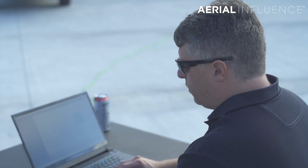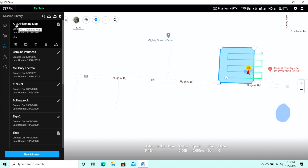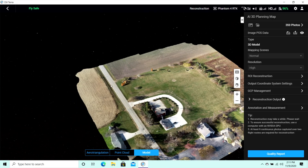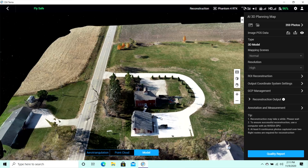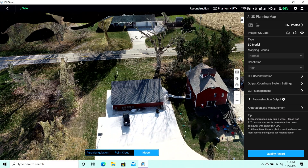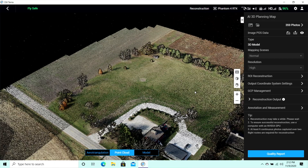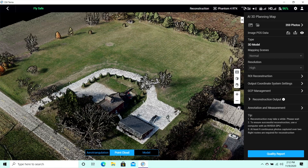The map we're going to be pulling from is the AI 3D planning map. We just did the 360 map and we're going to pull that up. This is our model — there were 359 photos. Essentially, since we've got this 3D map in this point cloud, we can now start to plan within this map. We're going to go back out and go to waypoints.